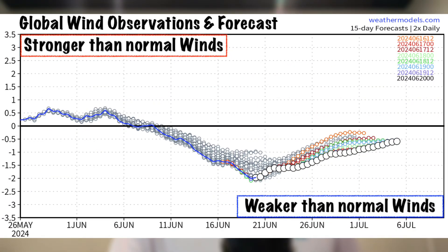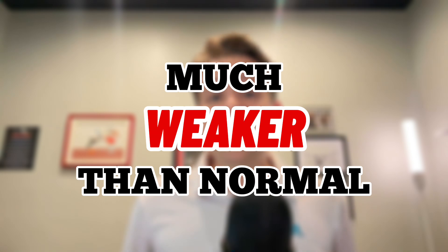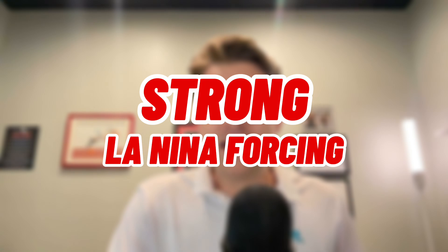Typically, when you have stronger than normal winds across the globe, that's more El Niño-like, meaning the atmosphere is going to resemble El Niño rather than La Niña. But as soon as we hit June — especially after the first week of June — our global winds dropped from a positive, more El Niño-like forcing to more La Niña-like forcing. In fact, we're now looking to go more than two standard deviations below normal for our global winds, meaning we're going to be feeling strong La Niña forcing over the next several weeks and into the month of July.